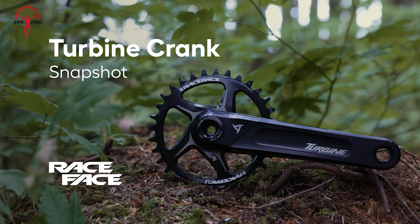Your bike deserves components that perform well and look great, and the Funtron stem delivers on both fronts. Featuring a clean, anodized finish in a range of vibrant colors, this stem adds a touch of style to your bike while maintaining a sleek, functional design. Its chamfered edges and precision machined details not only enhance its visual appeal, but also contribute to its strength and durability. Make a statement on the trails with a stem that stands out for its aesthetics and performance. The low-profile design ensures that it integrates seamlessly with any handlebar setup, offering both beauty and strength in one package.